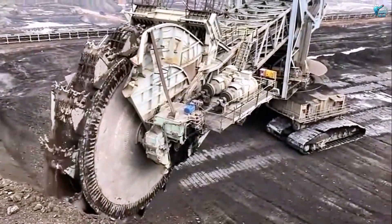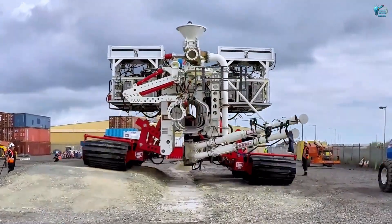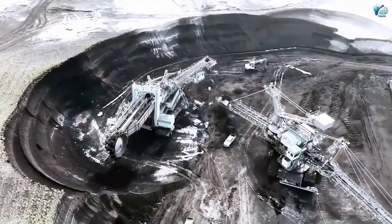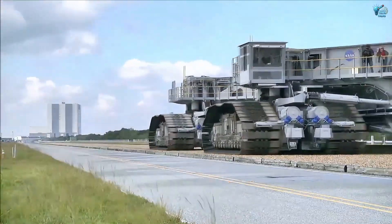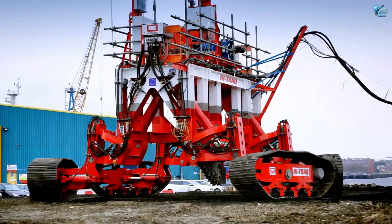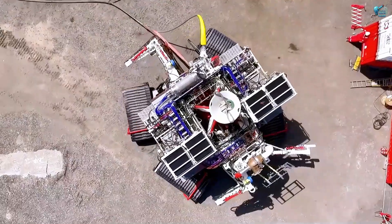Have you ever imagined machines so vast they don't just build but carry the very instruments of humanity's greatest ambitions? Or agricultural titans that redefine the scale of farming? What about excavators that dwarf entire buildings? Or undersea explorers that carve paths in the most hostile environments? Welcome back to Tech Talks. Today we're diving into more marvels of engineering that push the limits of imagination. These aren't just machines — they are the silent, steadfast enablers of our modern world, and they are astonishingly real. Get ready to witness power, precision, and monumental scale.